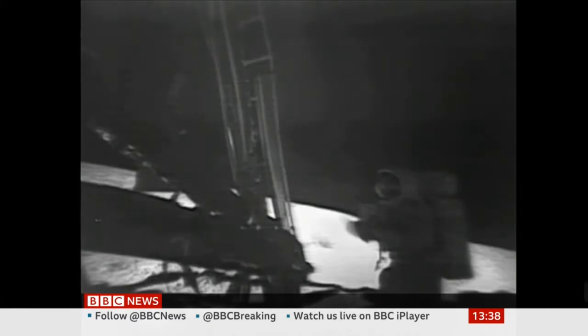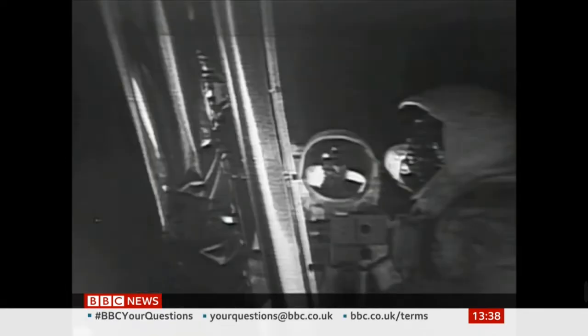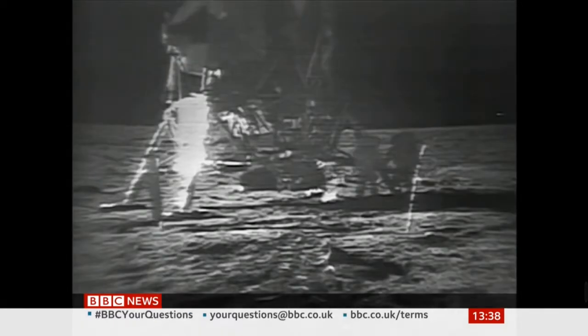Roger Neil, we're reading you loud and clear. We're going to see you getting some pictures and the contingency sample. One of the first things Neil Armstrong did after stepping onto the moon was collect some soil — going to get the contingency sample from next to the lunar lander. As you get close to it, it's almost like a powder.